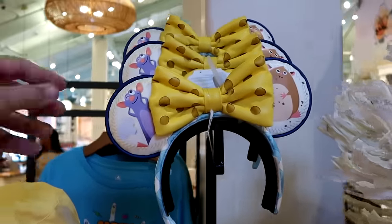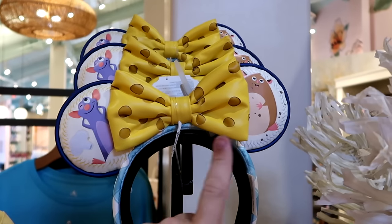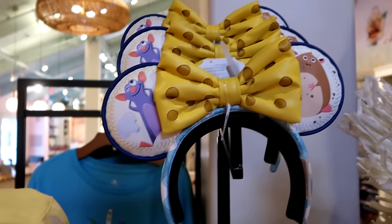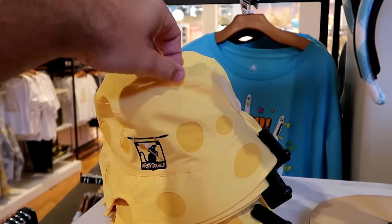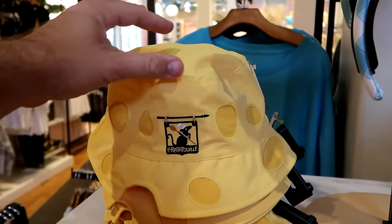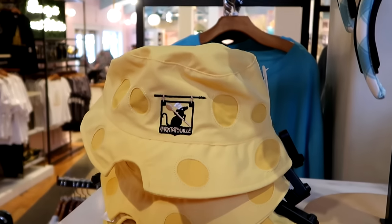Lots of new offerings in this section — here's a simulated leather pair of ears from Remy's Ratatouille Adventure with Remy, Emil, and Swiss cheese, for $35 each. And speaking of Swiss cheese, how about this bucket hat with a circle design that says Ratatouille with Remy — you can see all the cheese holes, for $30 each.